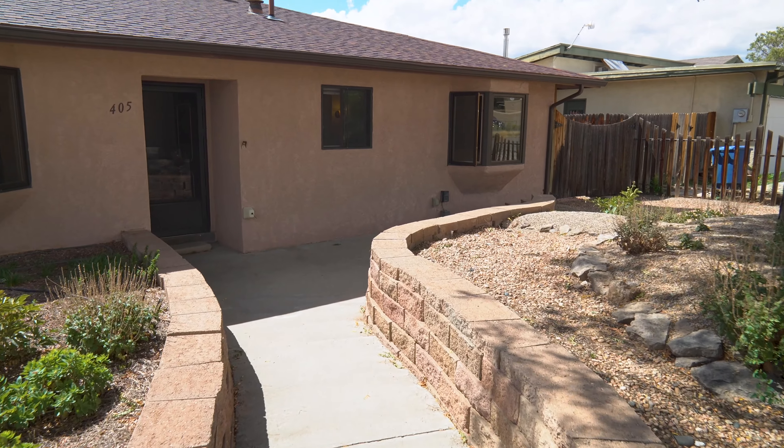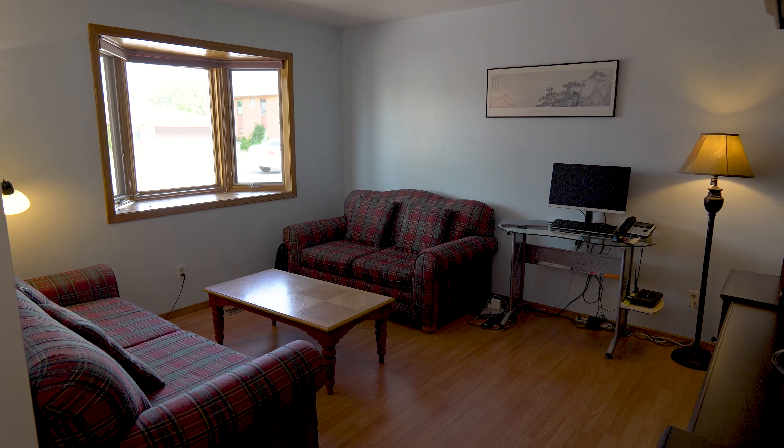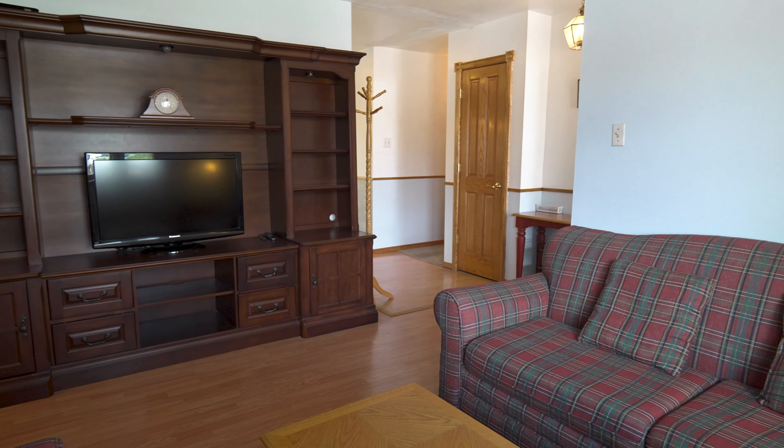As we come into the home, you're welcomed into a lovely family room. It's got beautiful natural light. The windows are double-pane wood-clad windows — really nice windows. It's a very welcoming family room.